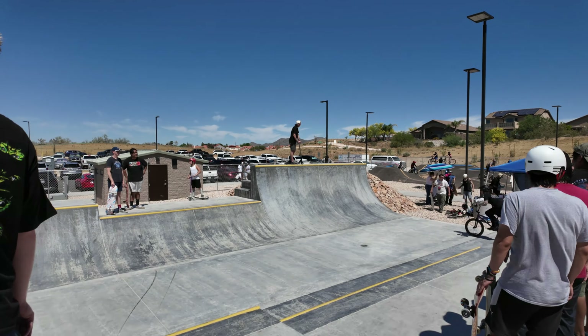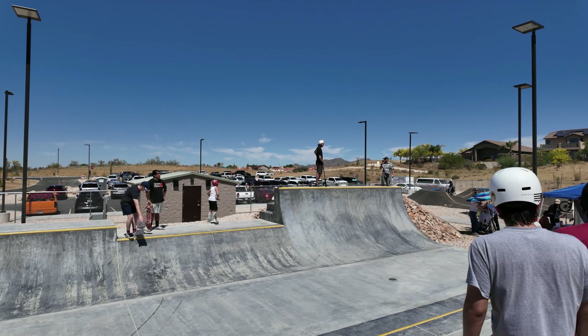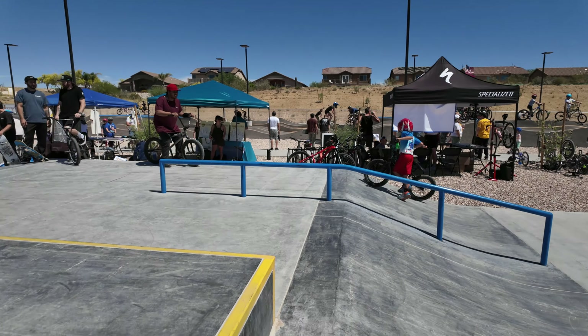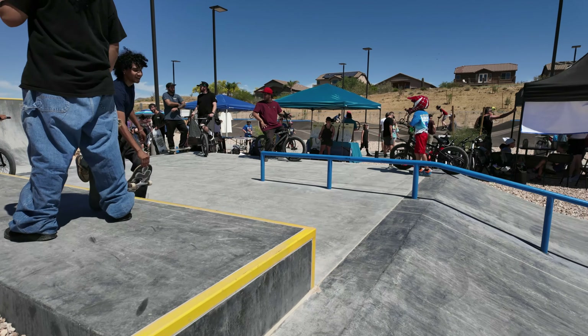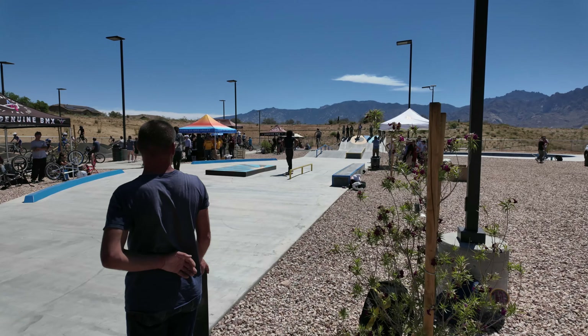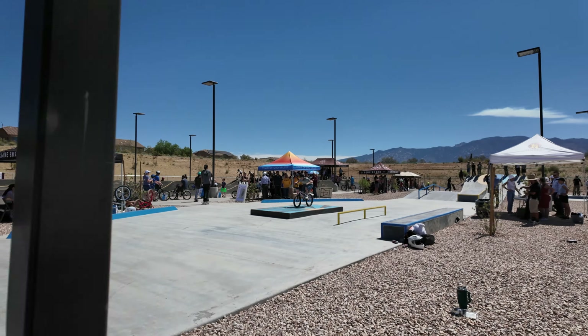So this is the half pipe here, the open-ended bowl. Sweet mini ramp — this is definitely very mellow, easy for beginners. There's a nice tall wall over there, and we got our table here with the box and a nice kink rail.